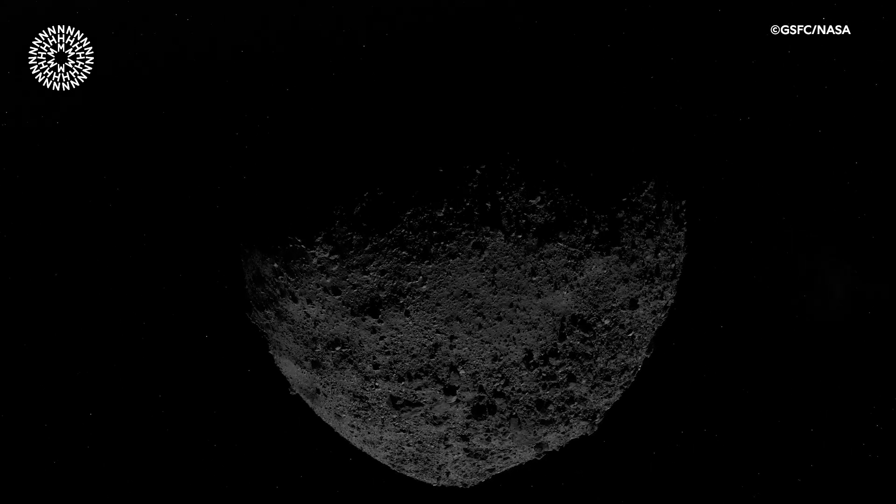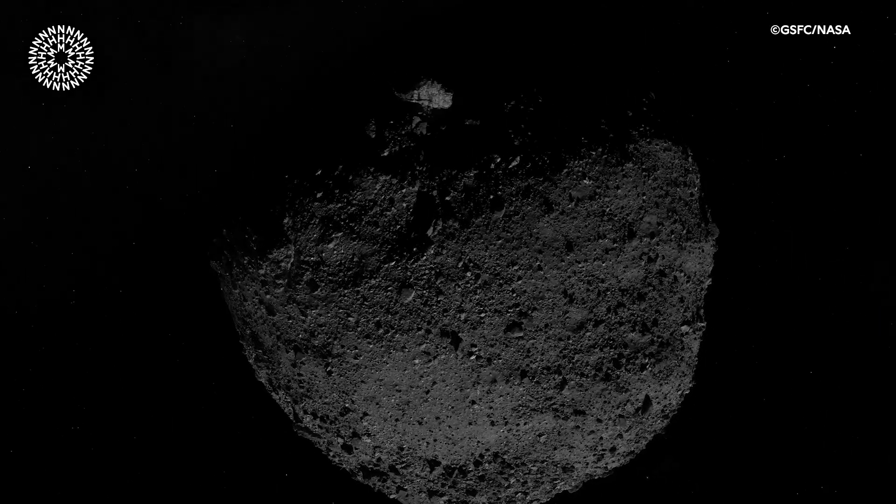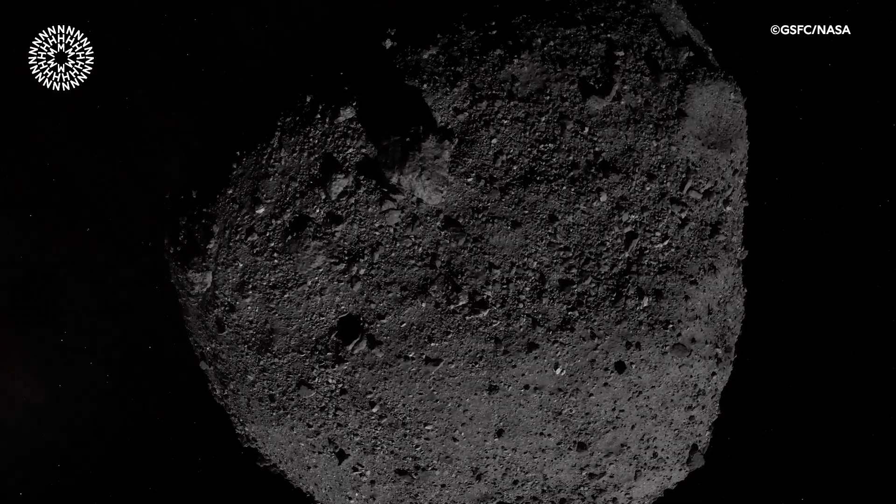Bennu is just over four and a half billion years old, so it really takes us all the way back to time zero in our solar system.